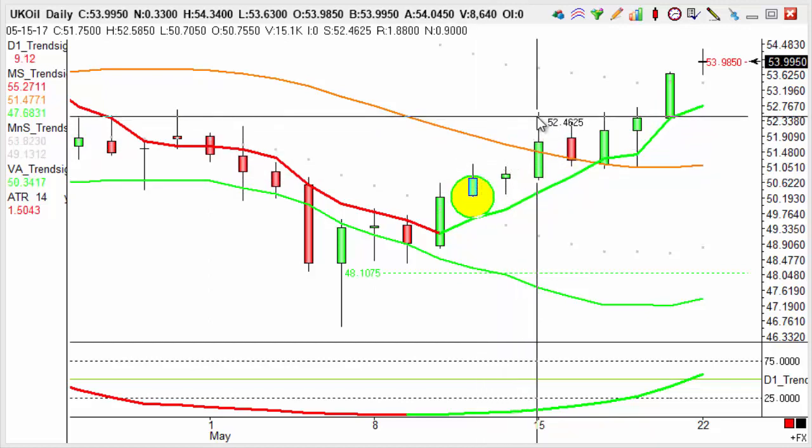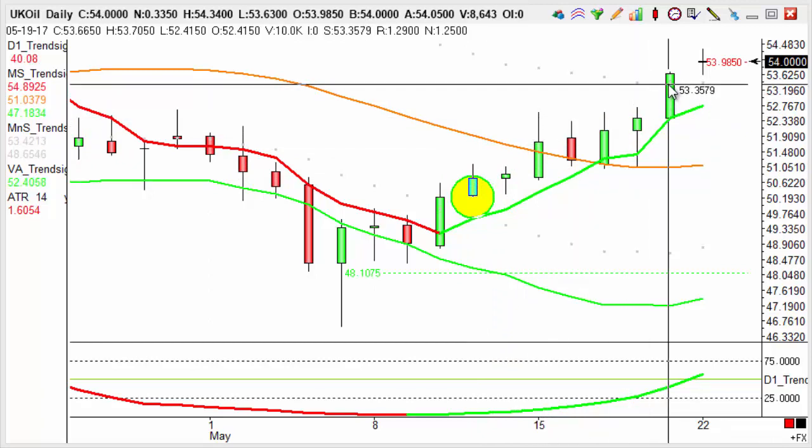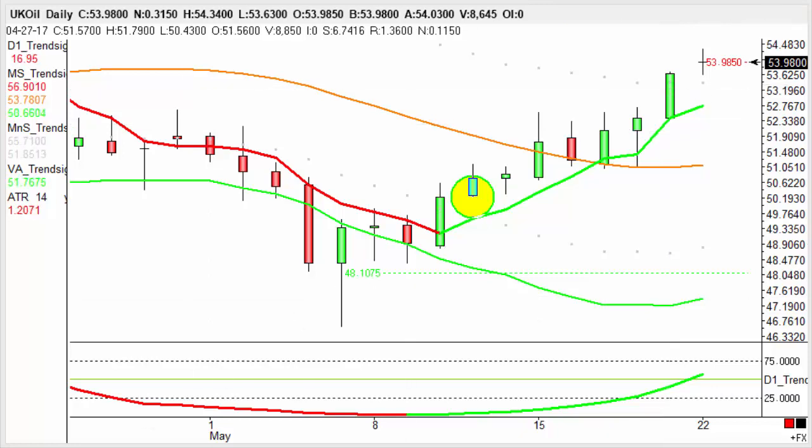The market moved really nicely the first couple of days, pausing sideways and then moving on through to that target. So a good healthy profit in line with that longer-term trend, as you might expect.